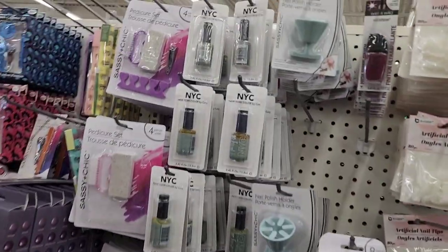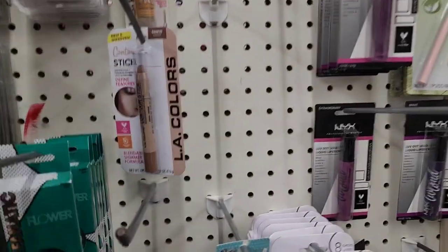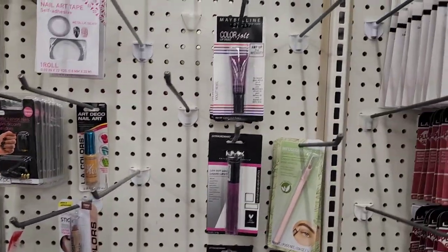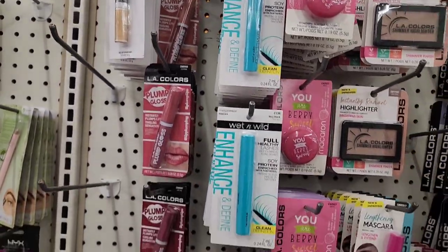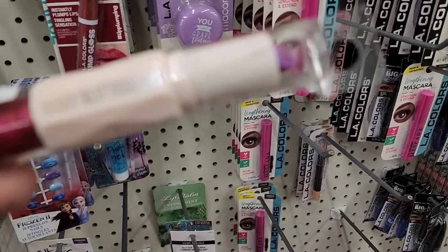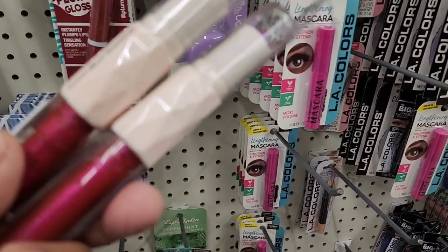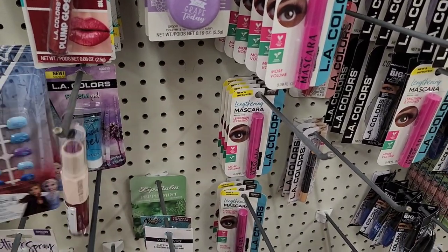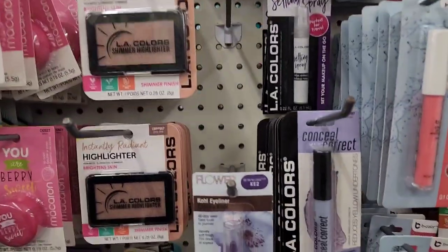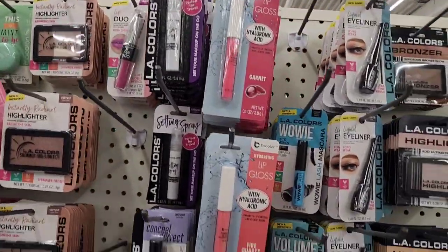Taking a look at the makeup aisle. There are Flower products still here and some NYX but nothing new. They still have the Glitteratzi — Hard Candy Fiery Faucet Glitteratzi — and a Flower cold eyeliner, but nothing new catches my eye.